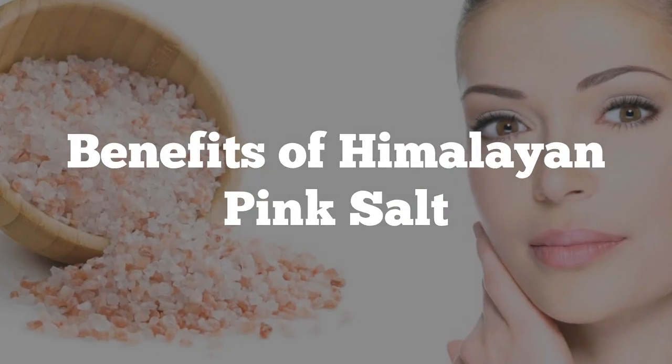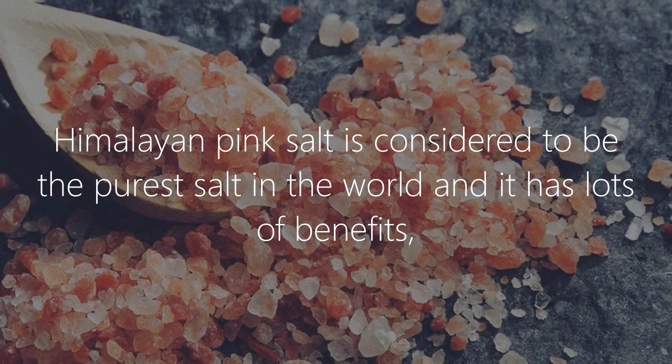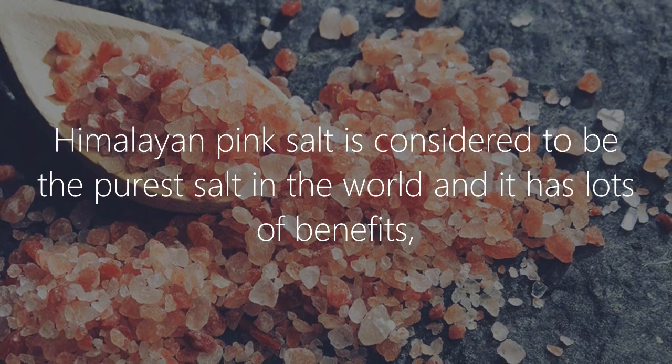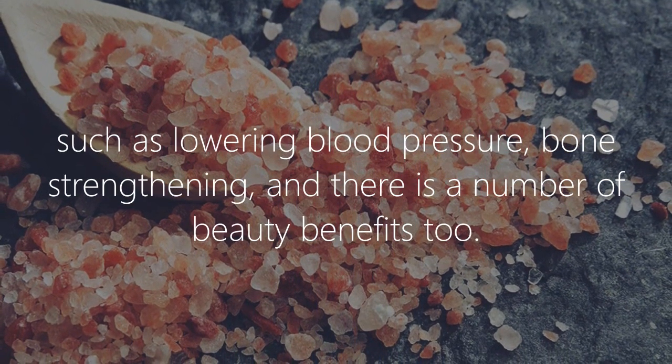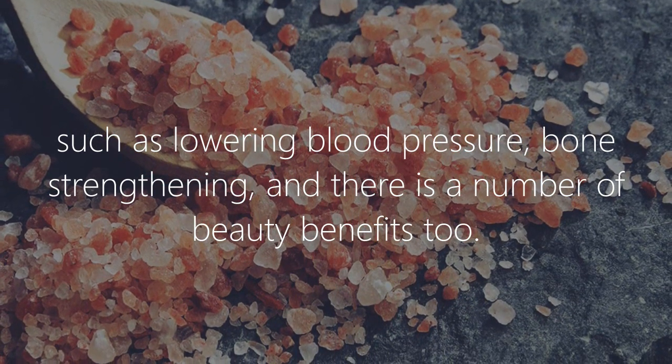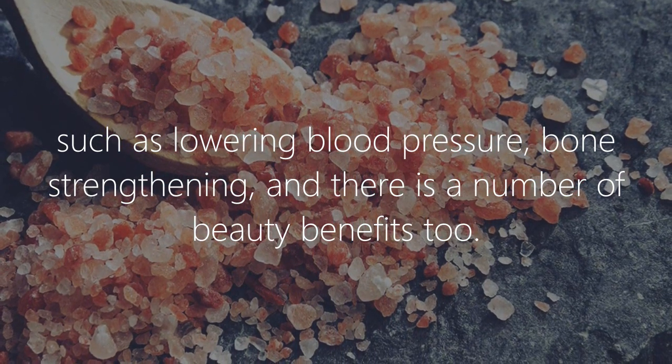Benefits of Himalayan pink salt. Himalayan pink salt is considered to be the purest salt in the world and it has lots of benefits such as lowering blood pressure, bone strengthening, and there are a number of beauty benefits too.